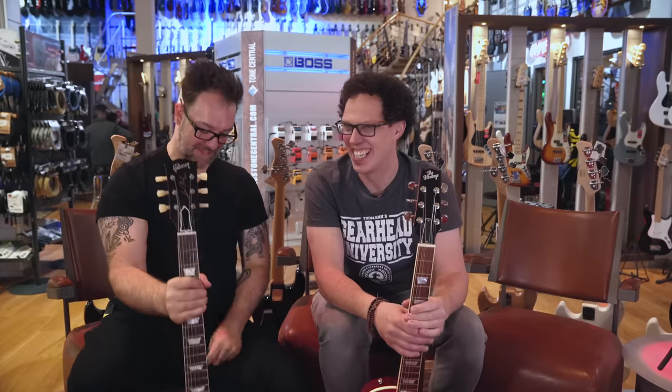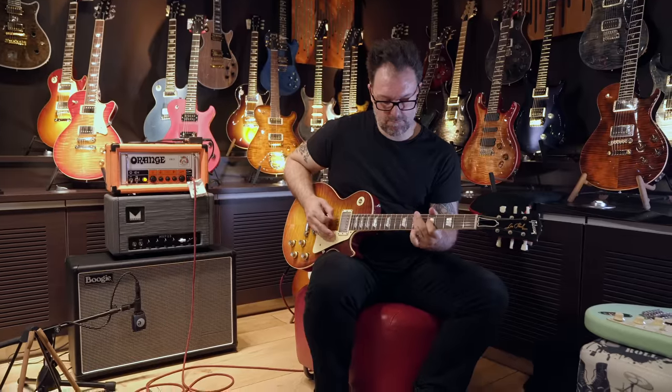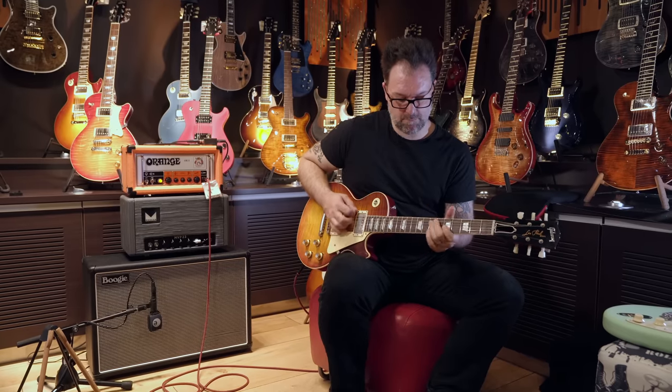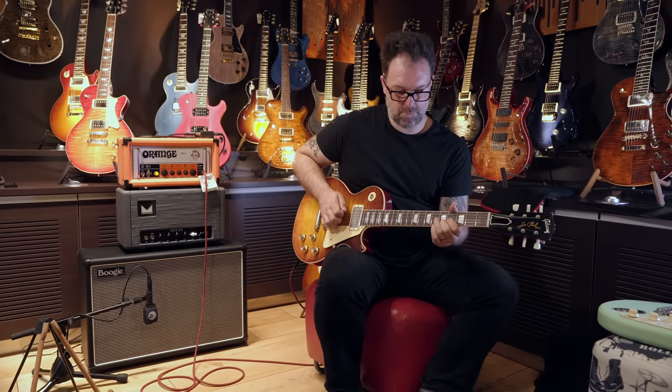Rob is worried about telling Andy about this guitar because: 'This is the best Les Paul I've ever played in my life. This is the best Gibson I've ever played, full stop.' Andy walked away while Rob tested them, which Rob says was for the best — otherwise Andy's wallet would have flown out of his pocket. Both guitars are then placed side by side: the Heritage and the Gibson Custom Shop.